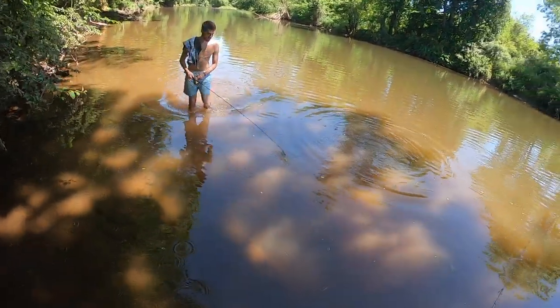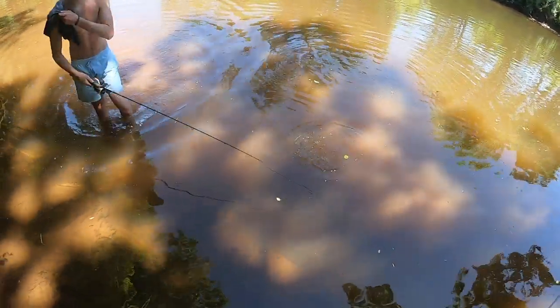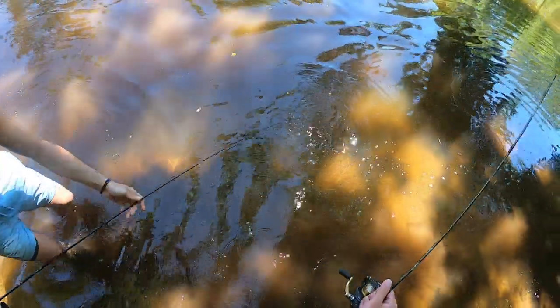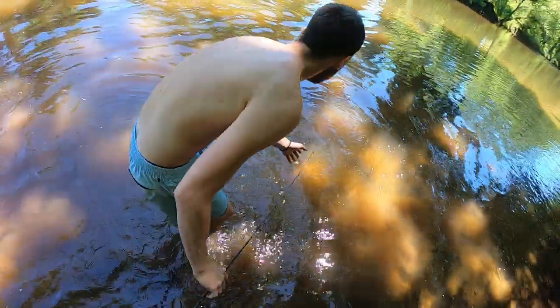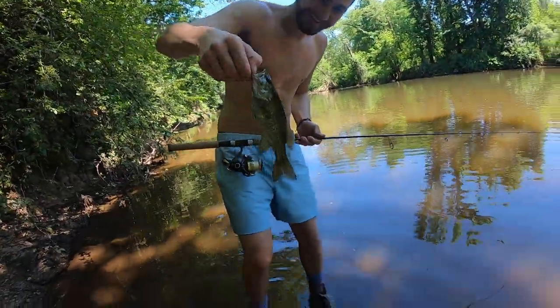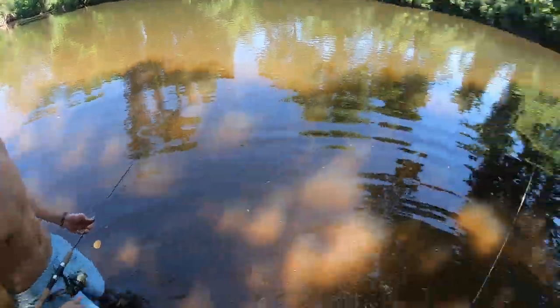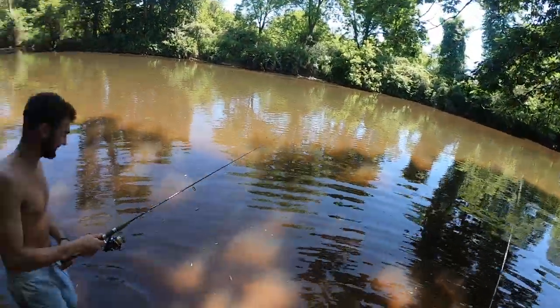Is that a smallmouth? Still on there - yeah! Smallmouth bass, let's go! A little smallie. I'll hold the rod for you. Nice one - let's get him back. First smallie of the day! That was sweet on the inline spinner.